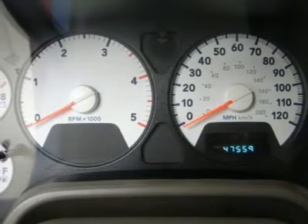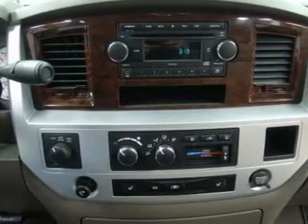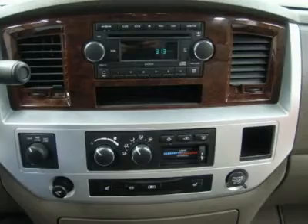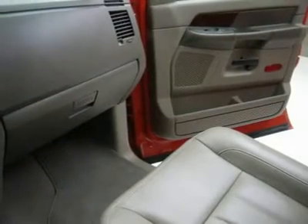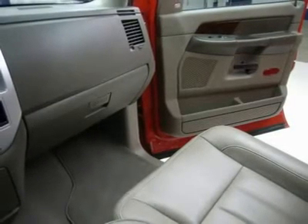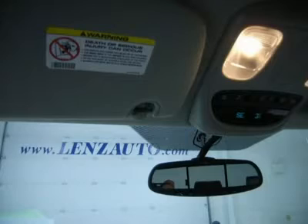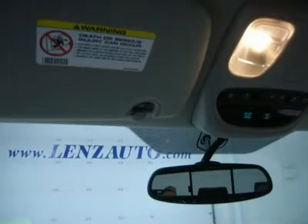1-866-606-9906. View our complete inventory of around 500 vehicles at www.lensauto.com. If you are looking for financing, Lens Truck Center can help. We have on-the-spot financing. Bad credit or good, we will work with 17 banks to get you approved and at a great rate.